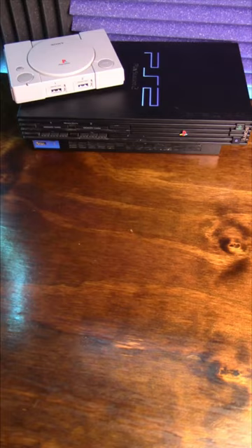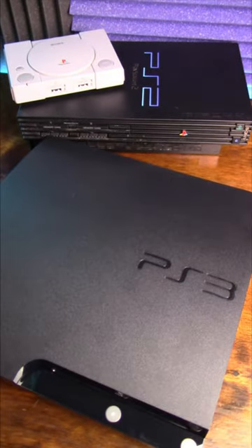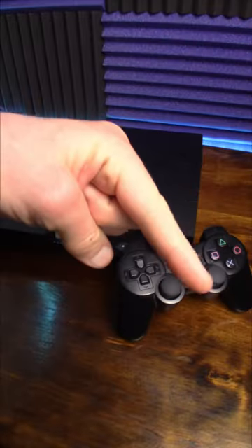And despite the first two PlayStations being region locked, the PS3 can play games from any region right out of the box. Hope you found this interesting — like and subscribe for more!